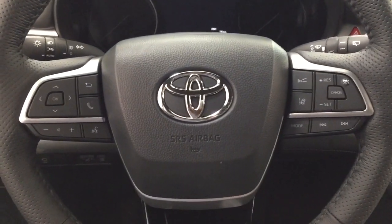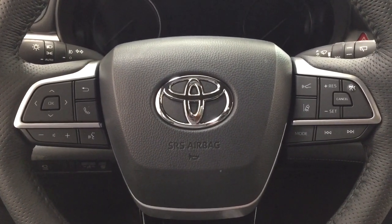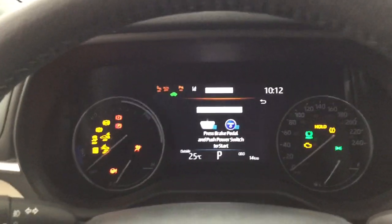A couple of the controls you'll see on the steering wheel include your scroll function, Bluetooth connectivity, volume control, voice recognition, lane departure alert, cruise control, and then you have the mode select and seek function. It does come with push button start — all you have to do is put your foot on the brake, hit the push button and it will start up automatically.